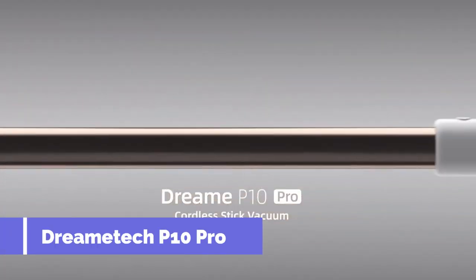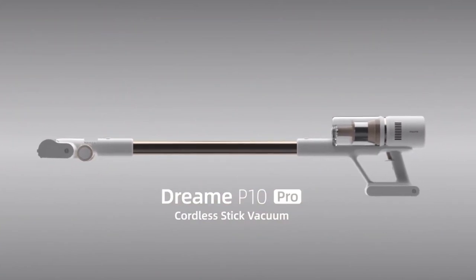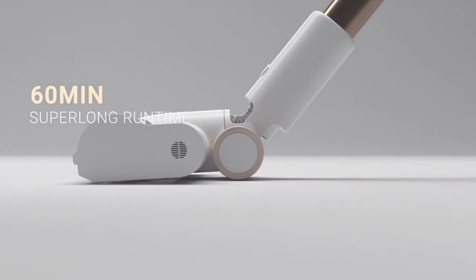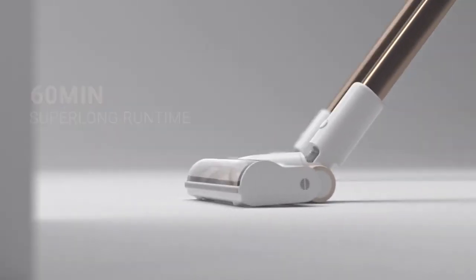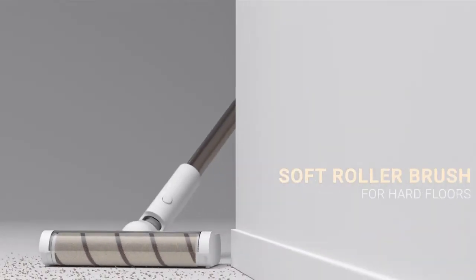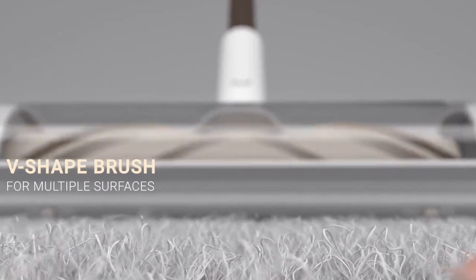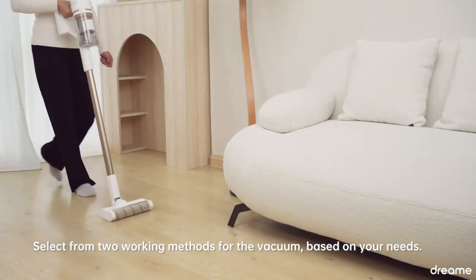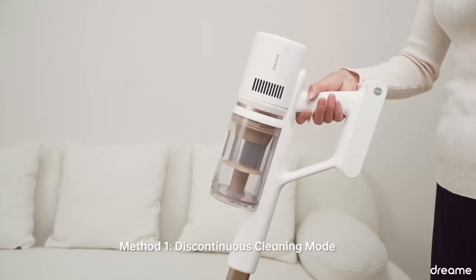Coming at number 5, the Dreame P10 Pro Cordless Vacuum Cleaner is an excellent choice for anyone looking for a powerful and versatile vacuum that can clean up pet hair, dust, crumbs, and more. It can clean various surfaces including hard floors, carpets, stairs, and even cars. The vacuum cleaner has a 130 air watts brushless motor that provides up to 22,000 pascals of suction power, and there are three suction modes to choose from depending on your cleaning needs.